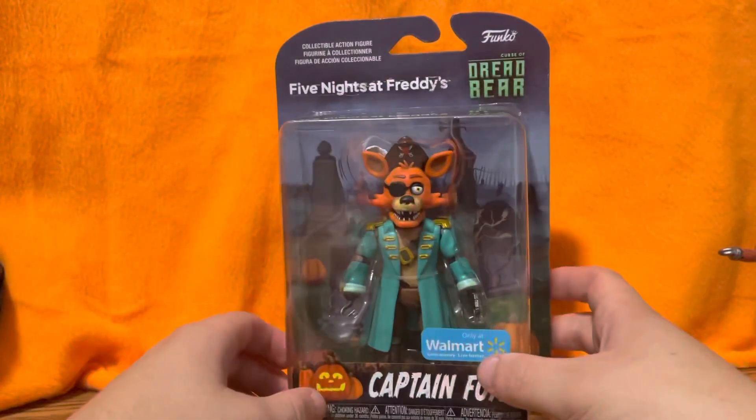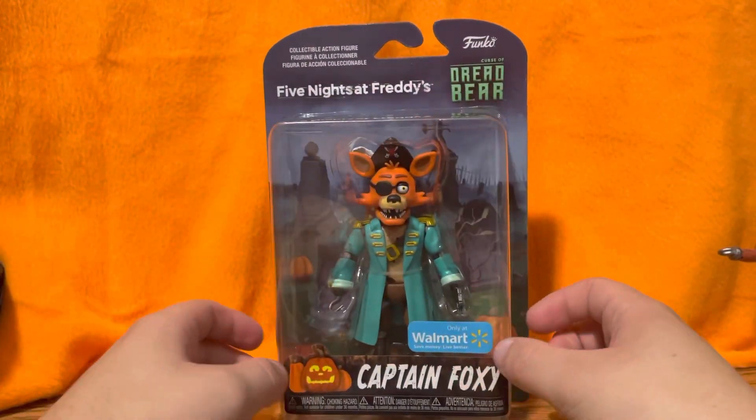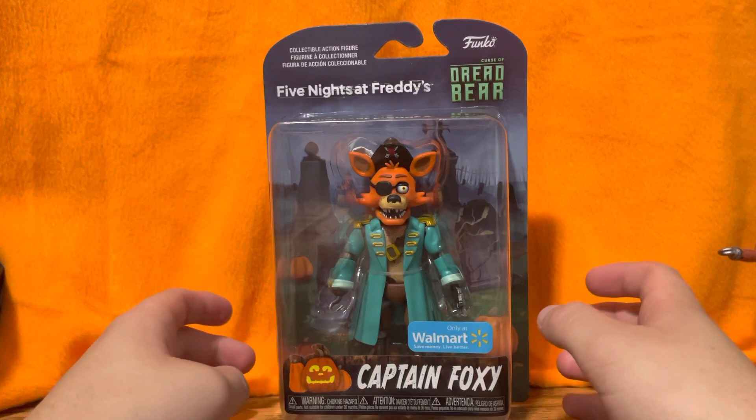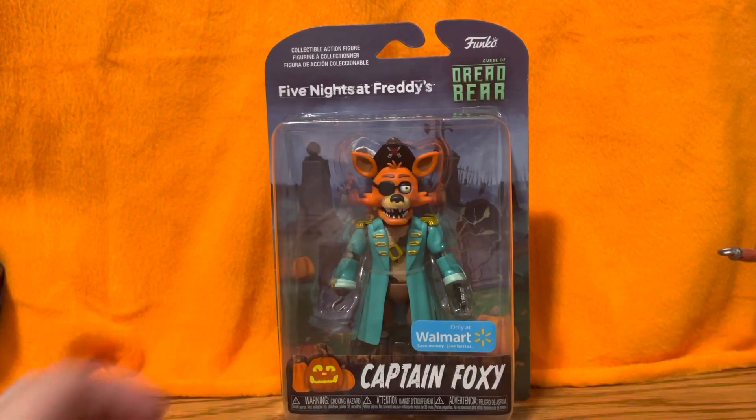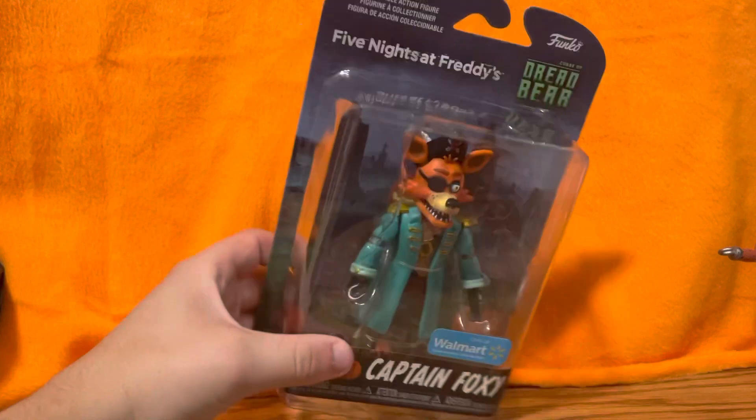I am going to be making a group video of all of them, and that should come out Sunday for Halloween. But enough jibber jabber — let's get this guy out of the box.